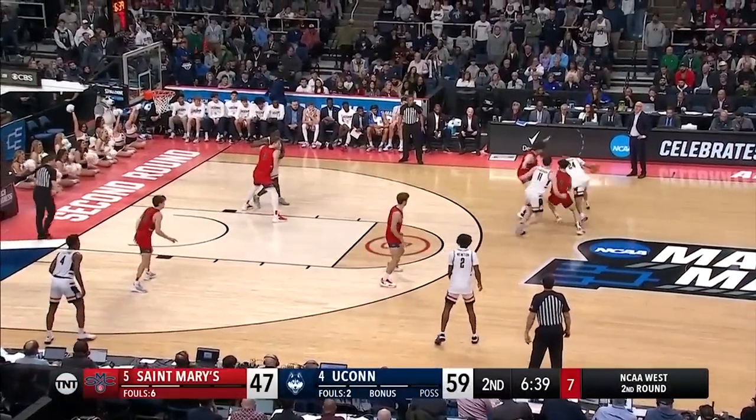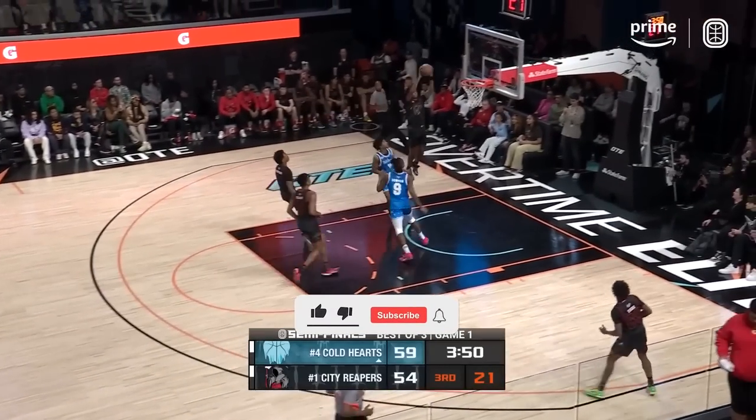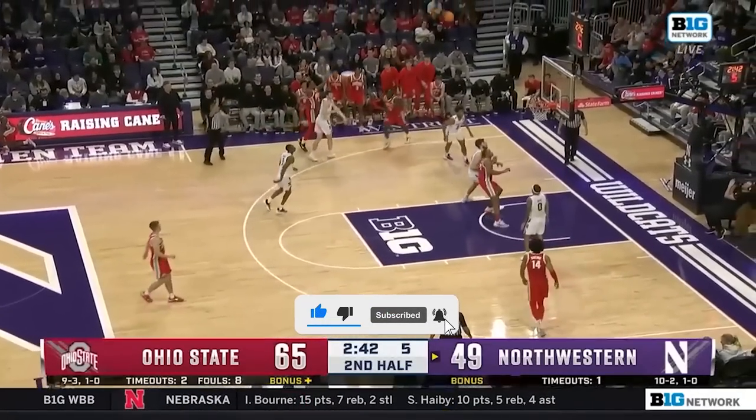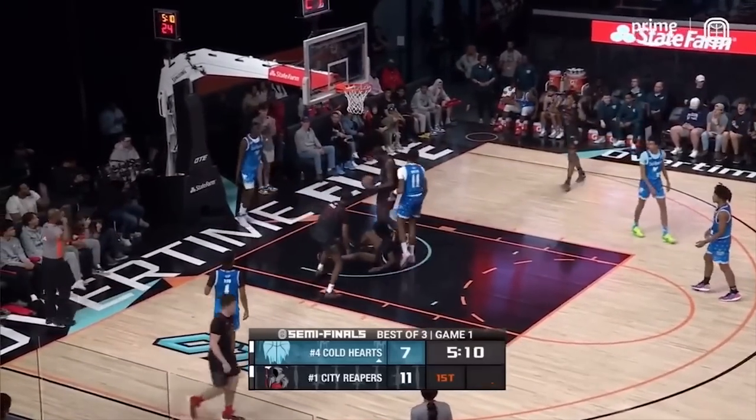Alright, so that is my Big Board 3.0 post-March Madness. Let me know what you thought down below, comment your opinions and thoughts, I'll make sure to reply. If you enjoyed the video, leave a like and subscribe for more. I've got more draft and NBA content coming soon, so stay tuned. And that's all I got for this one. JB Hoops, out.